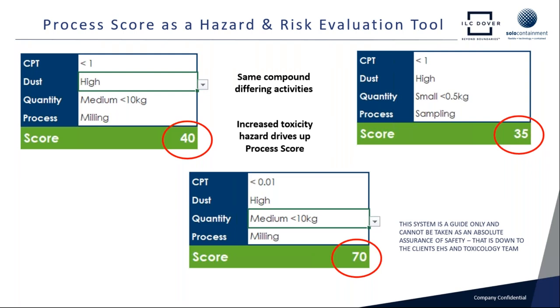The final decision on what we go for is always put before the client and their EHS and toxicology team. So typically with a Dover project, we'd run through this, come up with a concept design, talk through with the client, discuss the performance criteria, what we're confident we can attain day in and day out — pretty much a collaborative approach. The beauty of the process score is that it gives us a very effective start point.